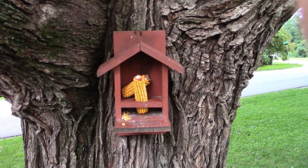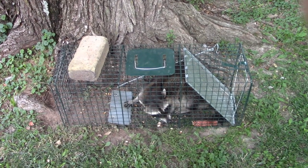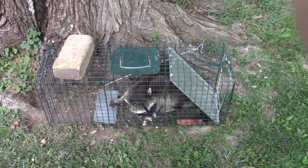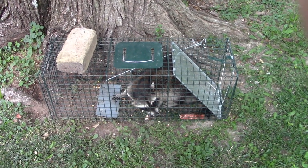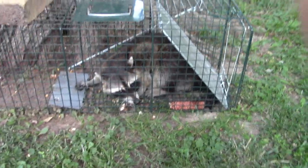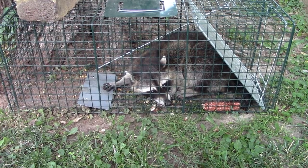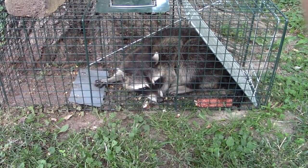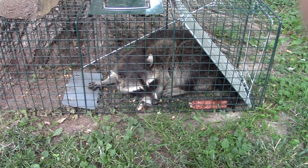So what I did last evening is I brought the live trap out here and I put some bait on a corn cob and stuck it in there, and you can see we caught the corn thief. Not a great big raccoon, but he's been eating that corn good.